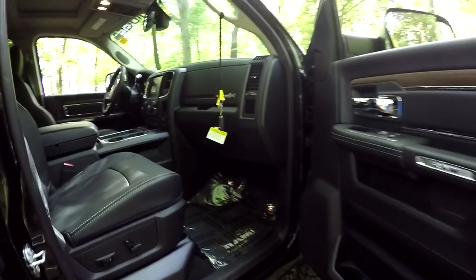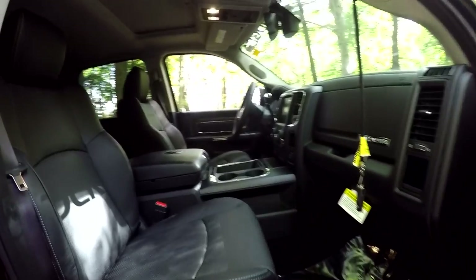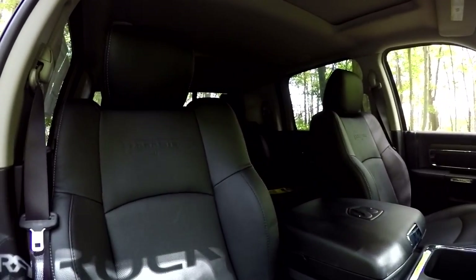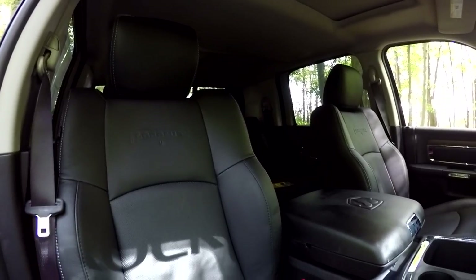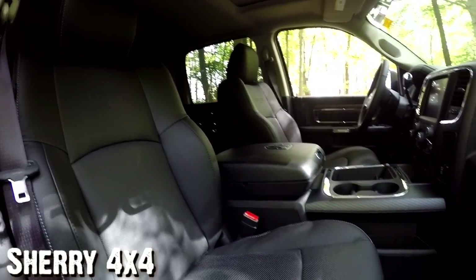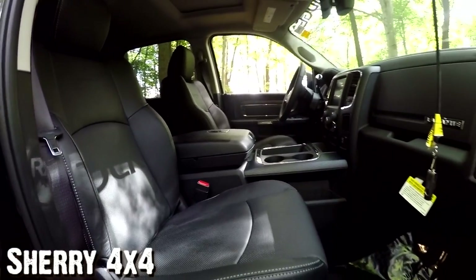These seats are leather-wrapped and you'll notice the raised side bolsters and bottom bolsters, which give you additional comfort and support. Especially when you take the truck off-road and you're in rough terrain, those bolsters provide a lot of support in these seats.